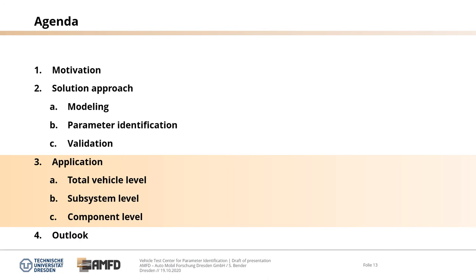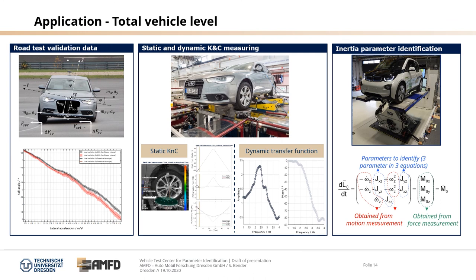Now let's look at application examples on total vehicle level, subsystem level and component level. On the total vehicle level: on the left side, a road test validation showing roll angle versus lateral acceleration for different load variations; in the middle, static and dynamic KNC measuring with cable excitation, translation and rotation of the wheel, and dynamic transfer functions showing amplitude versus frequency; and on the right side, inertia parameter identification using a system of three equations with three parameters, combining motion measurement and force measurement.